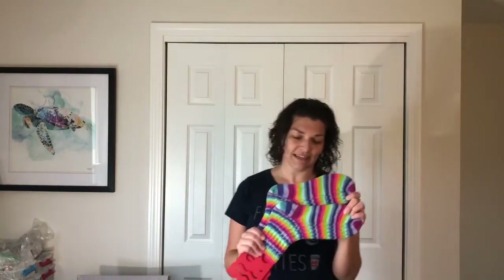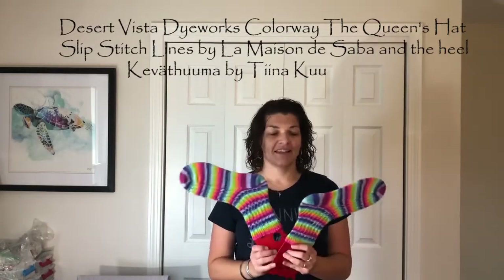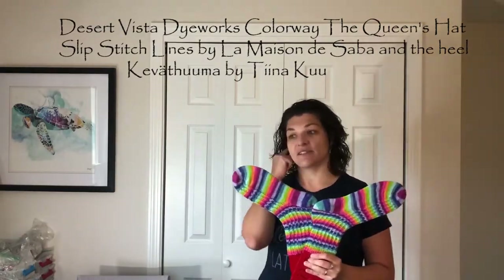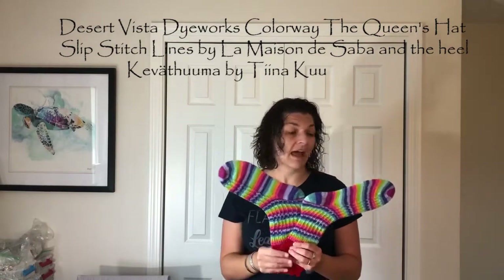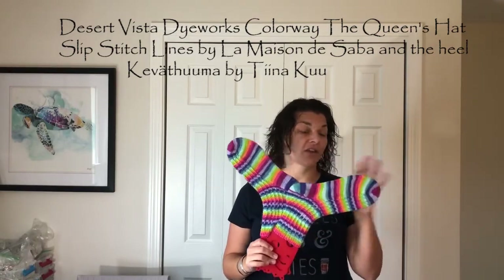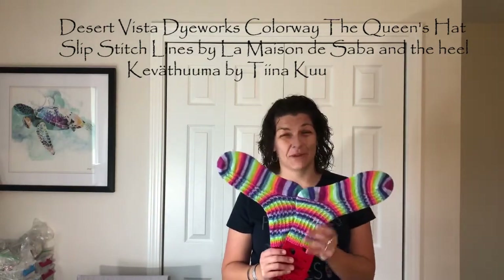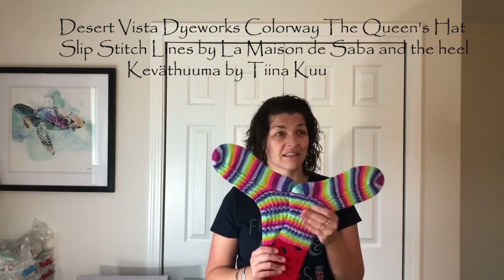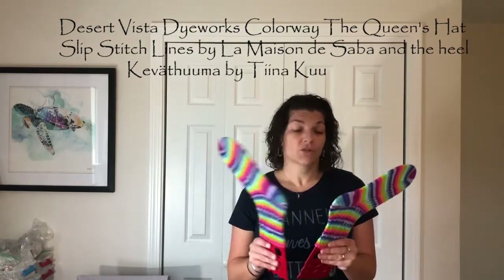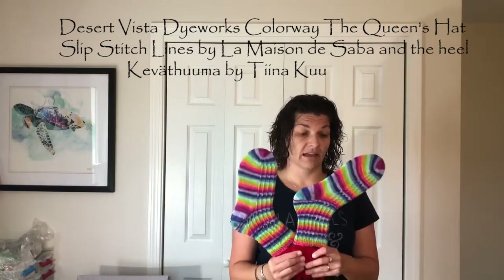I am holding a little something here. These are the most beautiful color ever, for serious. I don't know — Witches of Eastwick is pretty gorgeous too, but I love these. The yarn is Desert Vista Dye Works, The Queen's Hat. I believe she's been retired, but I'm not sure — maybe you could still get it. If you can, go get it. It's definitely worth it.